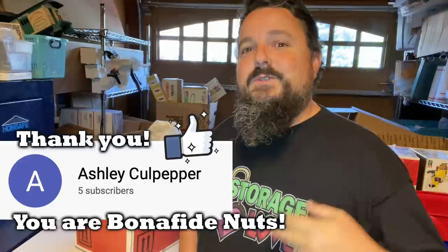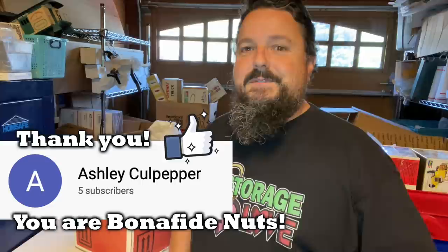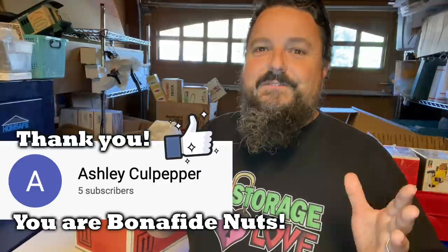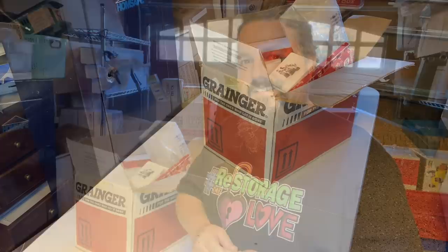All right, guys, we've got the next box right here. Let's do a custom shout-out to Ashley Culpepper — Ashley was one of the first members to sign up for our Bonafide Nuts memberships. Thank you so much, Ashley. We really appreciate you. You've probably seen Ashley in a lot of our auctions. If you're not familiar, we started memberships with two tiers. You can see the membership info down below — click the join button and you'll get all the details and all the perks. Thanks again, Ashley.